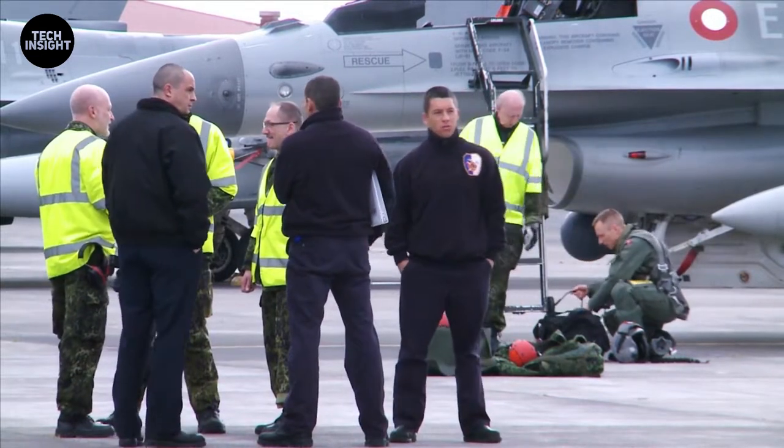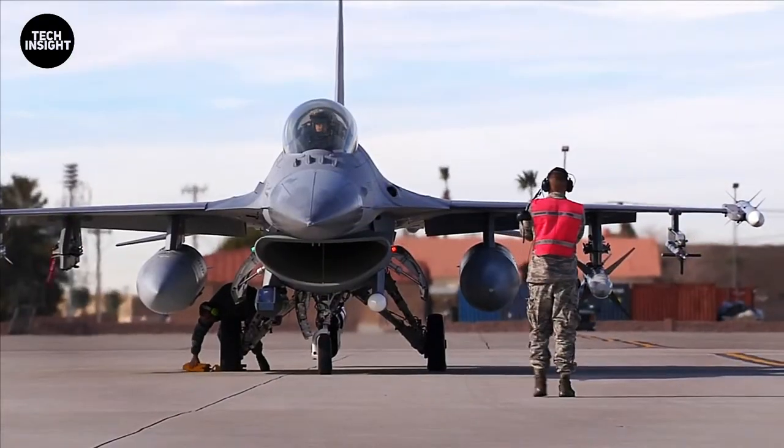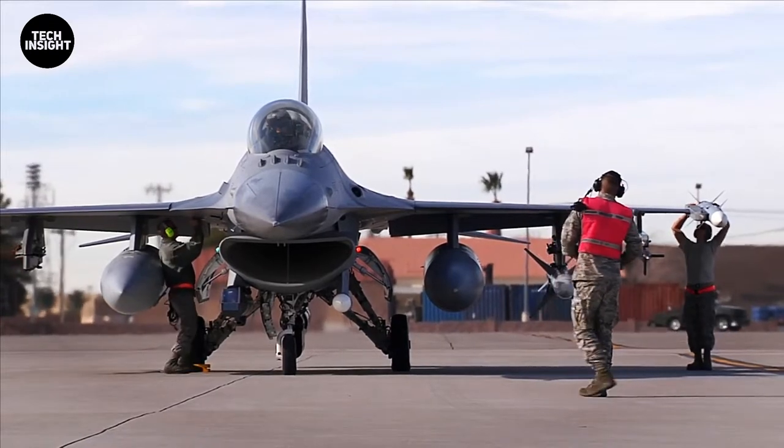The U.S. Air Force has already ordered at least 372 more APG-83s for one billion dollars — approximately 2.7 million dollars each — to upgrade additional F-16 squadrons.